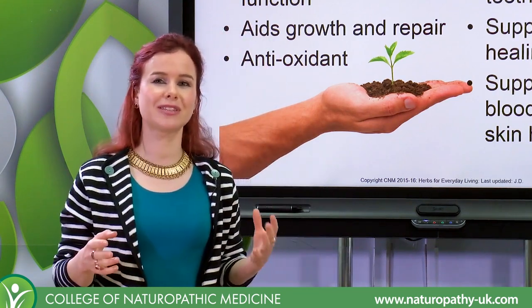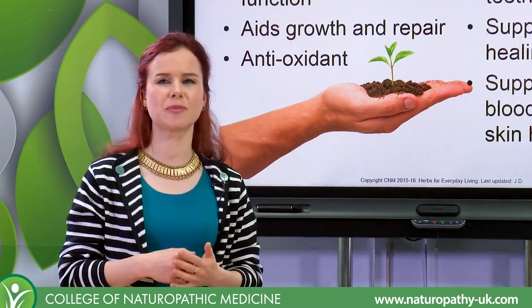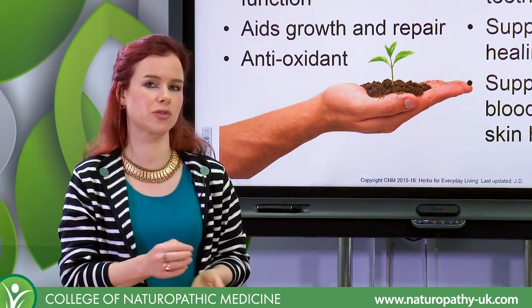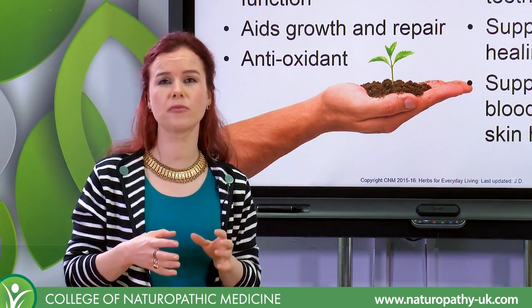We haven't really understood vitamin C necessarily for that long in terms of nutritional history, and in the last 10 or 20 years there has been more of a fashion for having synthetic vitamin C — so ascorbic acid, or things like calcium ascorbate, or things like ester C. These are all synthetic vitamin C, so they don't come from food.